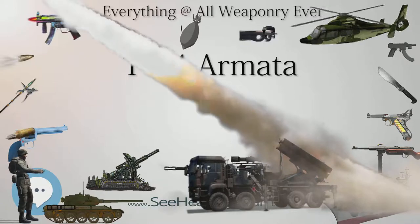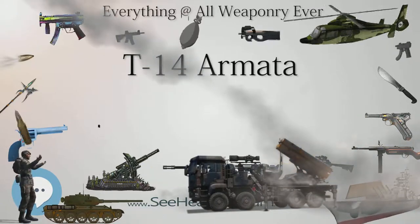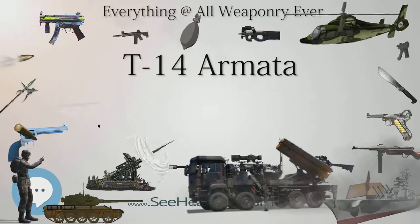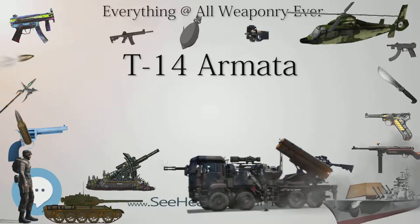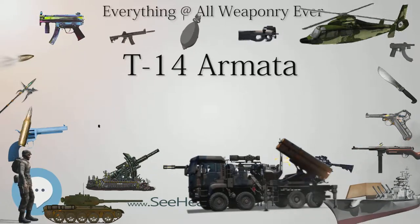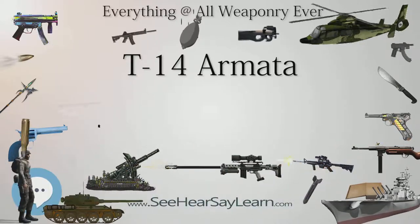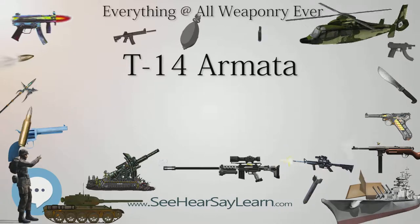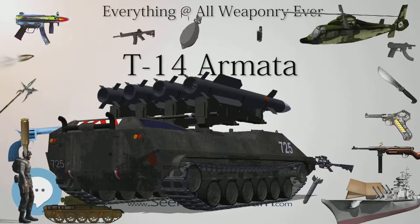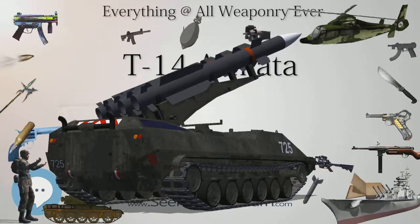Although the T-14 is touted as an entirely Russian-made next-generation tank, some components may not be entirely domestically made. Cybersecurity analysts have stated that Russian industries have had difficulty producing critical components of night-vision systems which are standard on the tank, and have attempted to buy them from Western or Chinese suppliers in the past. This means components of the T-14 could have originated outside of Russia, and may be more difficult to obtain or produce due to sanctions against Russia for its involvement in Crimea and eastern Ukraine.